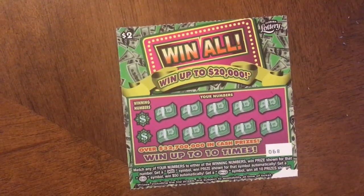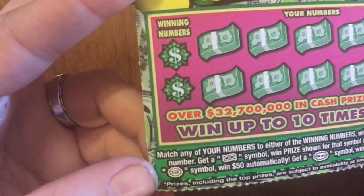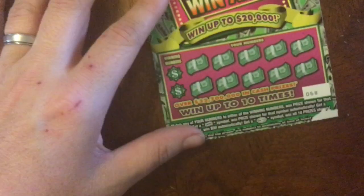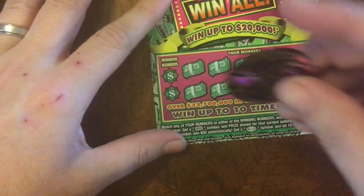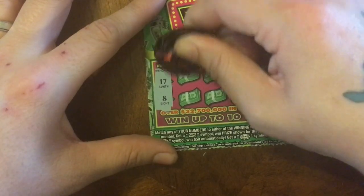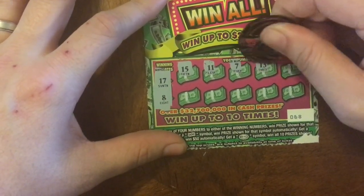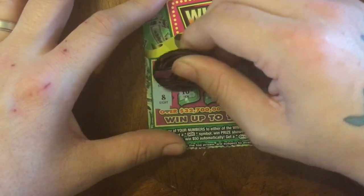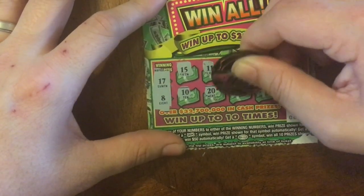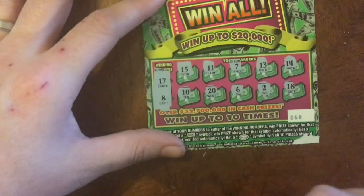First, let me play my ticket. If we get the dollar bill symbol it's an automatic win, and if we get the $50 burst we get $50 automatically. We need to match numbers 17 or 8. Let's see: we have 15, 11, 7, 13, 14, 10, 20, 6, 2, and 18 — so close, but no match for me.